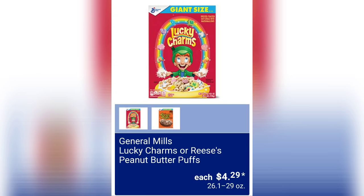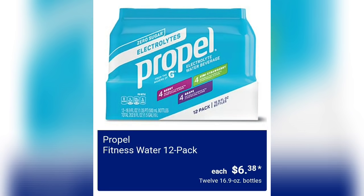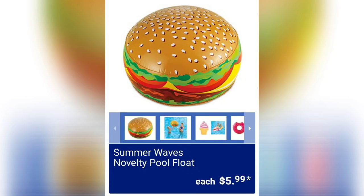General Mills Lucky Charms or Reese's Peanut Butter Puffs, four dollars and 29 cents. Aldi's brand of peanut butter puffs is good, so if you want something a little cheaper, check that out. Simply Nature organic tea latte concentrate, assorted varieties, two dollars and 99 cents — they've had these before and people love them. Propel fitness water 12-pack, six dollars and 38 cents — you get 12 16.9-ounce bottles.